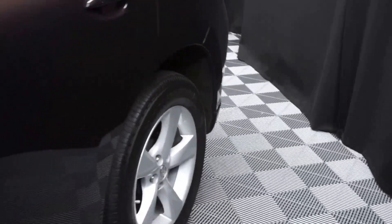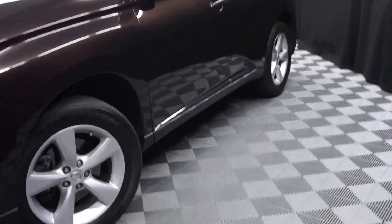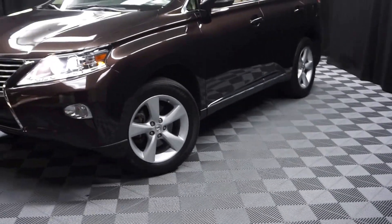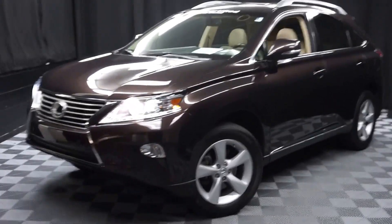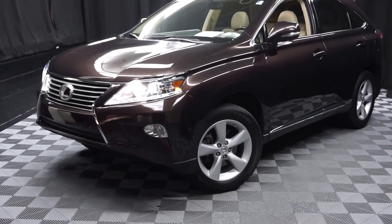Looking for more information on this '14 RX or any of the other 100-plus vehicles in our pre-owned inventory and our 90,000 square foot pre-owned showroom? When you come here at Lexus of Wilmington, you do your car shopping indoors to avoid the elements of the weather.